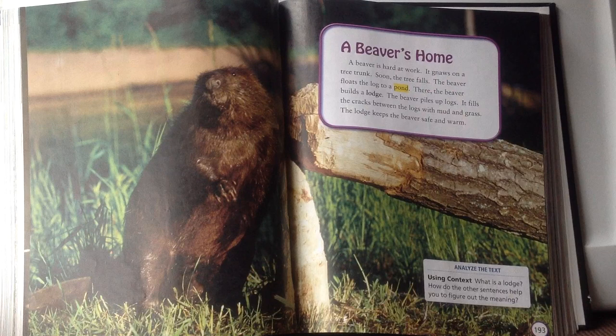Here I see one of our vocabulary words: pond. I can tell it's a vocabulary word because the author put it in yellow so it stood out on the page. A pond is a body of water that's smaller than a lake — usually fresh water, not salty. Beavers live in ponds and they gnaw down trees to build a lodge, which is another name for a beaver's house.